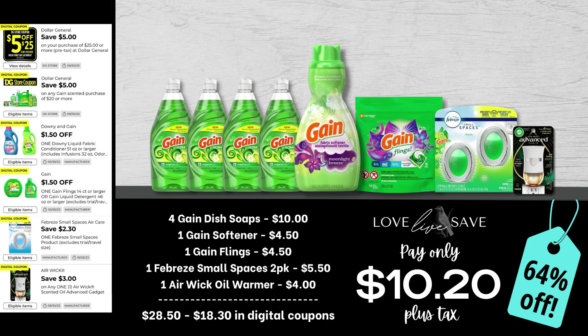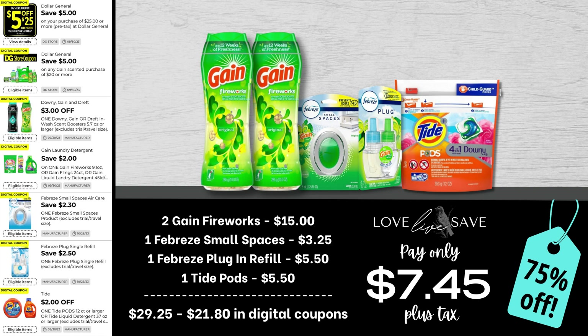Before I continue with our next Gain couponing deal, if you are a fan of reading books and you're interested in getting great couponing deals to stock up on books before winter comes, please leave me a comment down below with the word 'books.' I want to start doing a series on my YouTube channel teaching you how to build a great library for your household and save a bunch of money in the process.